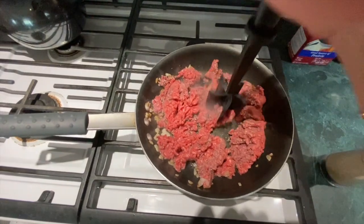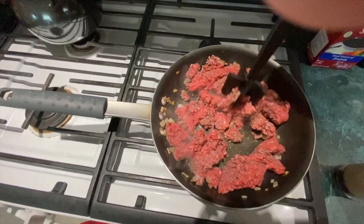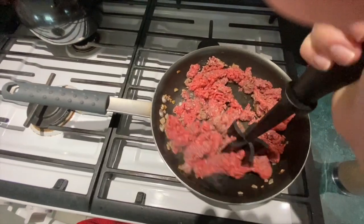The next item is this gadget — it's a ground beef masher. When you're frying the meat in a pan, it breaks it all apart really well. This is also $9.99 and I'll link it below.